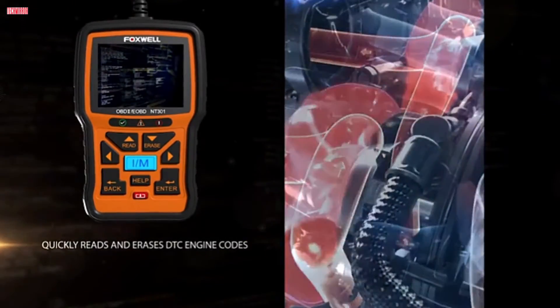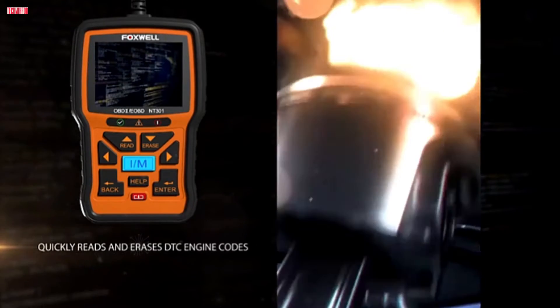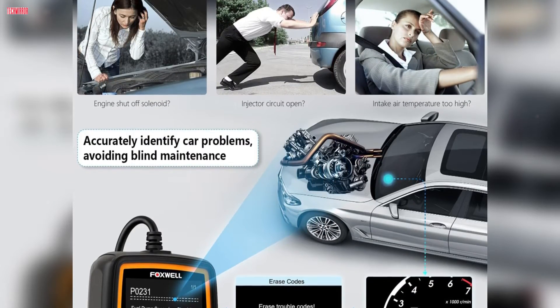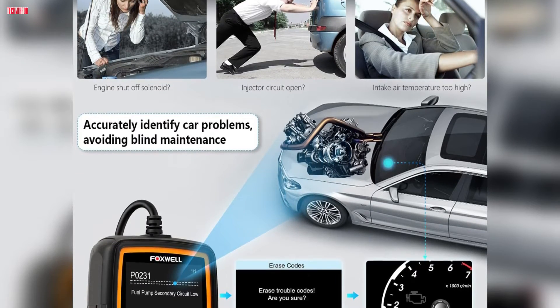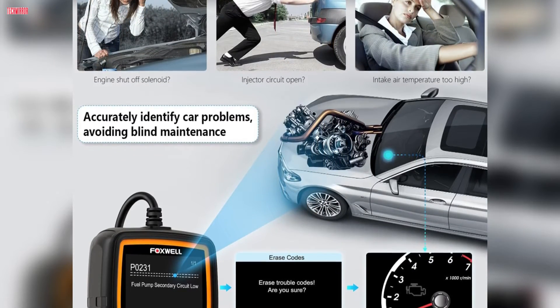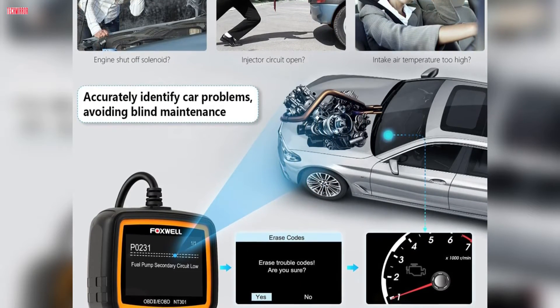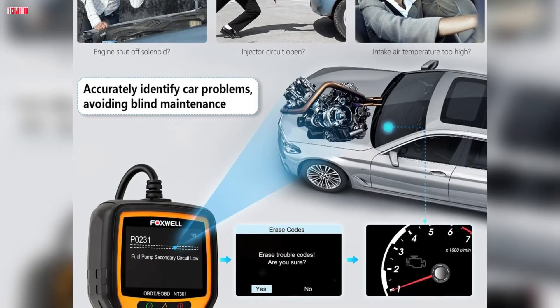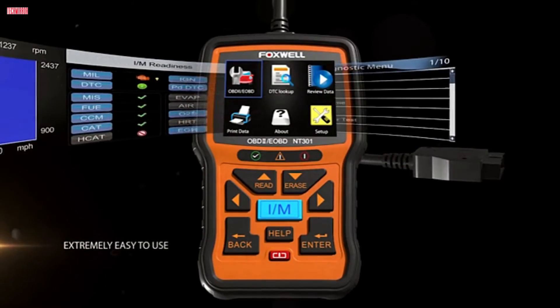Equipped with smog check helper features such as read/erase and I/M readiness hotkeys, along with LED indicators and a built-in speaker, this scanner simplifies emissions testing. With no battery required and direct charging from the vehicle's DLC, the Foxwell NT301 is a must-have tool for both home mechanics and auto-shop professionals, making it an indispensable addition to any toolbox.